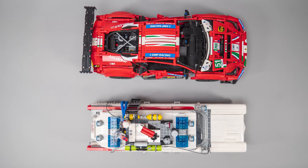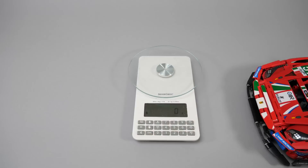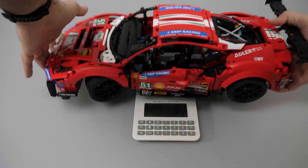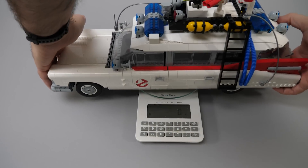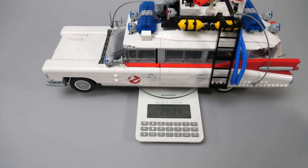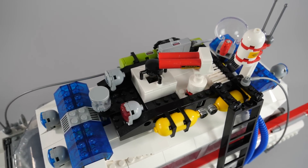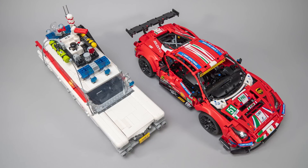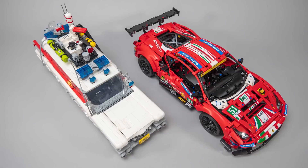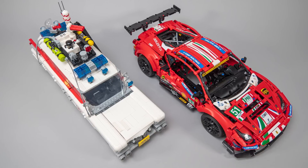The number one challenge is weight. Just take a look at this Ferrari — it is as long as the Ghostbusters car and it's much wider, but the weight is only 1.3kg. Compared to this, the Ecto-1 is 2kg and it has 600 more pieces as well. Building anything at the scale of the Ferrari with purely system pieces would be awfully heavy and would stress the suspension and all the mechanical parts.